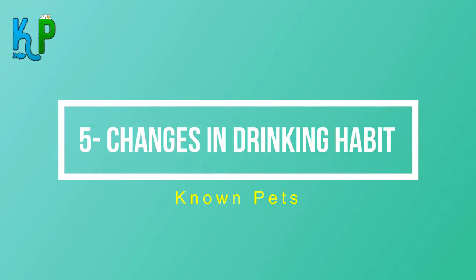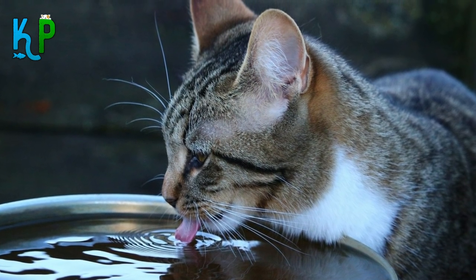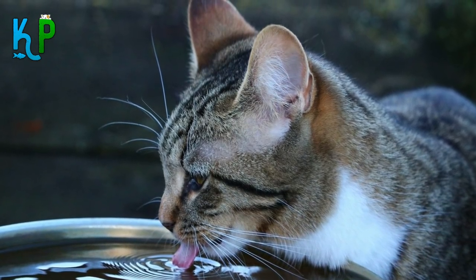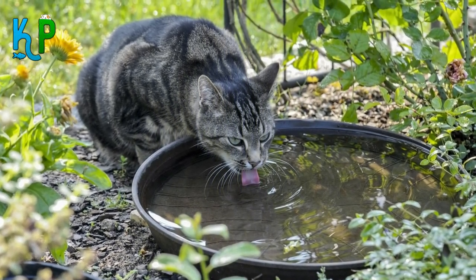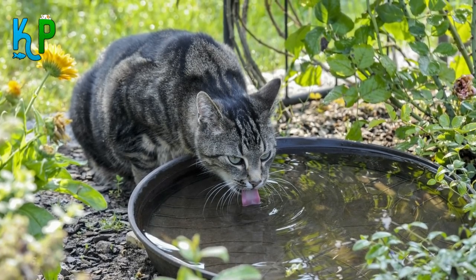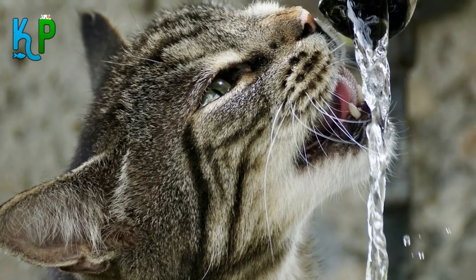Number 5: Changes in drinking habits. If you feed your cat wet food, don't worry if it doesn't drink much water, as it gets water from that food. However, if the main food is dry but your cat still doesn't drink enough, this may indicate a serious problem such as diabetes or kidney disease requiring a vet call. Also check for any water leaks in your home that could be providing an alternative water source.